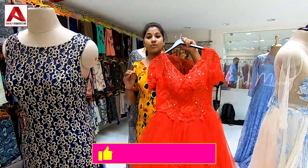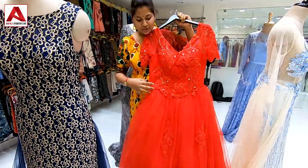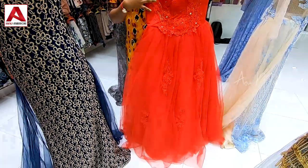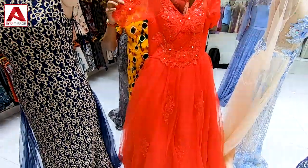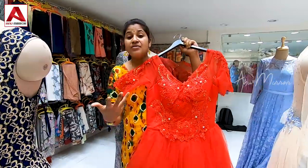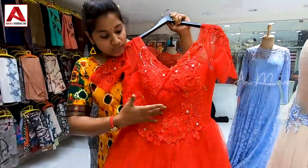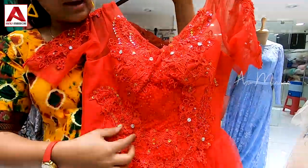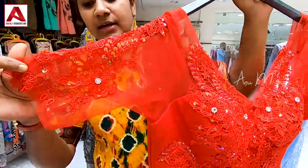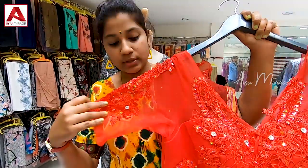We have long frocks and gowns. Here is a very cute red gown. The sleeves are a net type — we have net fabric with almost 15 layers. The mid part has a lace type with beads and a baga design on the net hand side at the elbow.